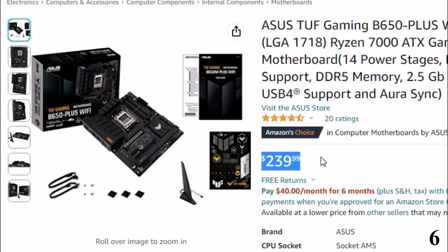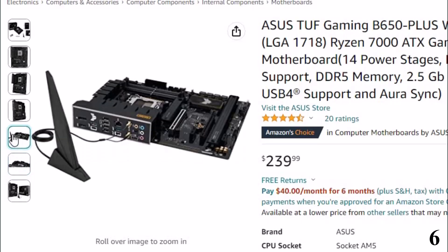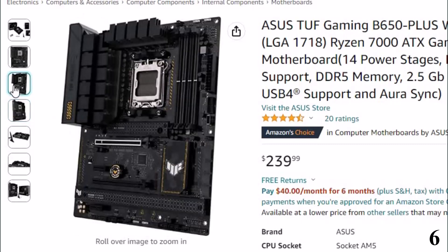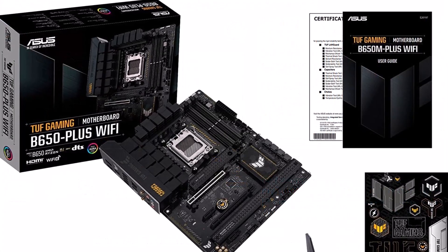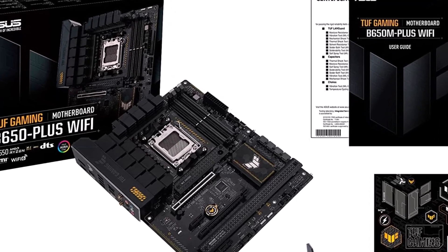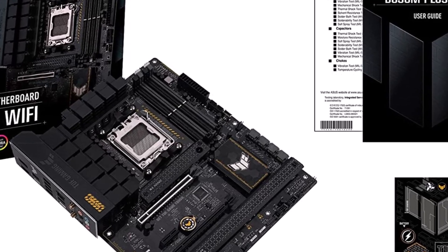The Asus ROG B660M Pro RS is an mATX motherboard priced at around $100. It offers an incredible amount of value and it's a solid option to consider for budget 12th and 13th Gen builds. On the memory side, this motherboard supports DDR4 with speeds of up to 4,800 MHz. When it comes to expansion slots, the board only supports PCIe 4.0. You get two PCIe 4.0 x16 slots along with a single PCIe 3.0 x1 slot towards the bottom of the board. For storage, you get a single M.2 socket along with four SATA 3 6.0GB/s connectors with support for RAID 0, 1, 5, and 10.